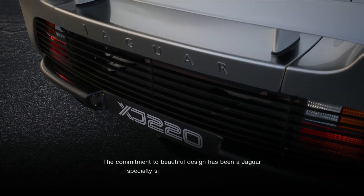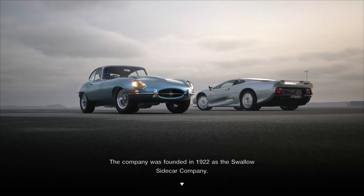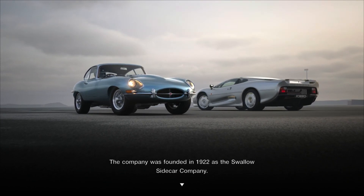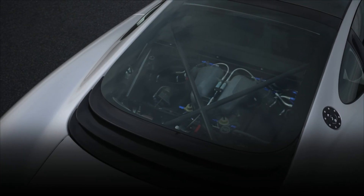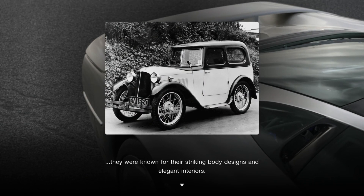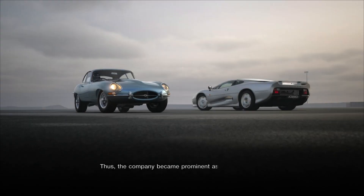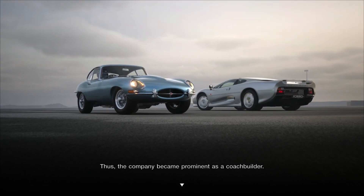The commitment to beautiful design has been a Jaguar specialty since it started building cars. The company was founded in 1922 as the Swallow Sidecar Company. In addition to motorcycle sidecars, they were known for their striking body designs and elegant interiors, and the company became prominent as a coach builder.